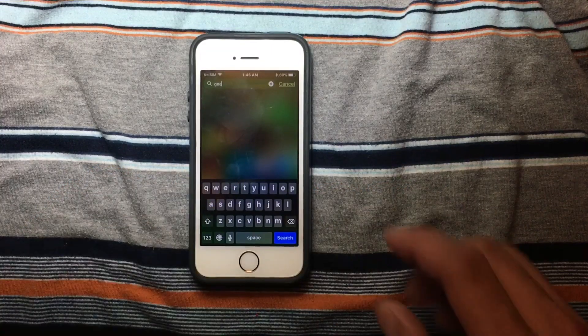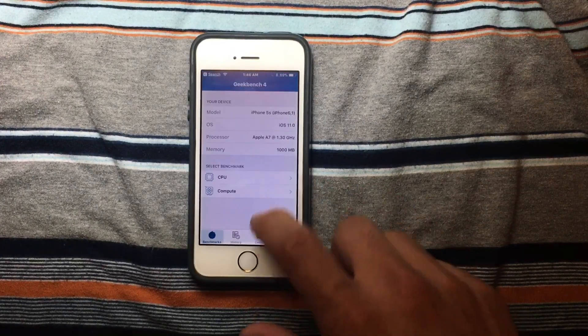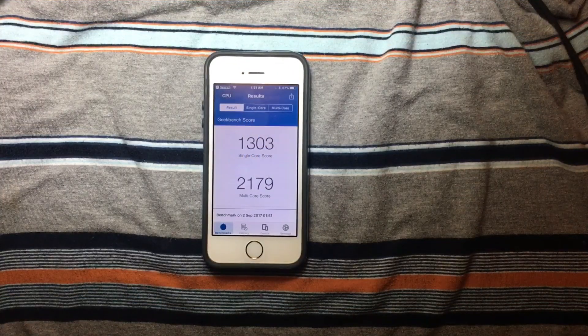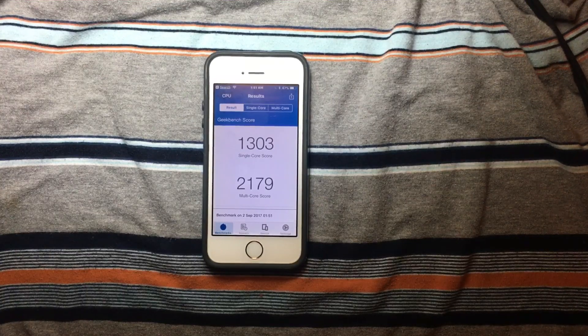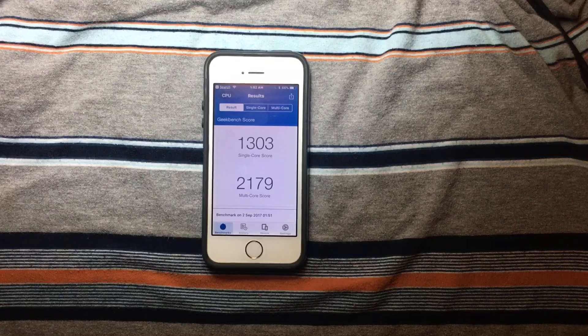For the last test, we're going to do a Geekbench 4 benchmark. We'll go to Geekbench 4 and test this device. For the CPU single-core score we got 1,303, and the multi-core score is 2,179. This is a really good score. We are finally making progress — expect soon the Gold Master. I hope you liked this video — as always, like and subscribe, and as promised, I made the review of iOS 11 running on the iPhone 5s.